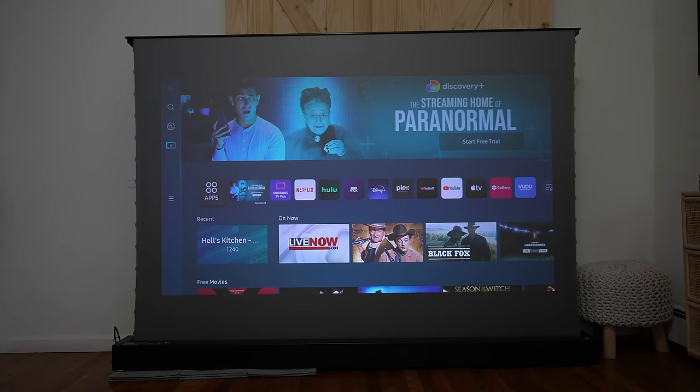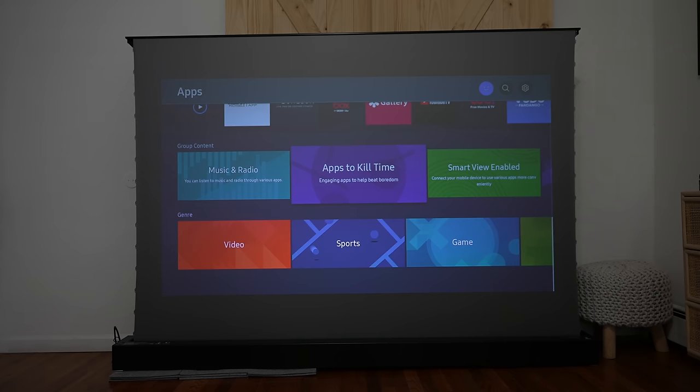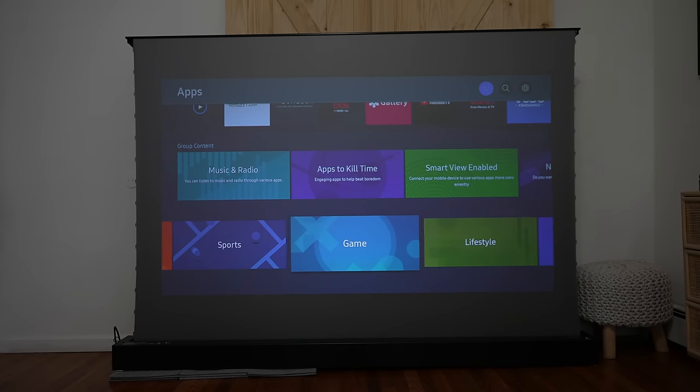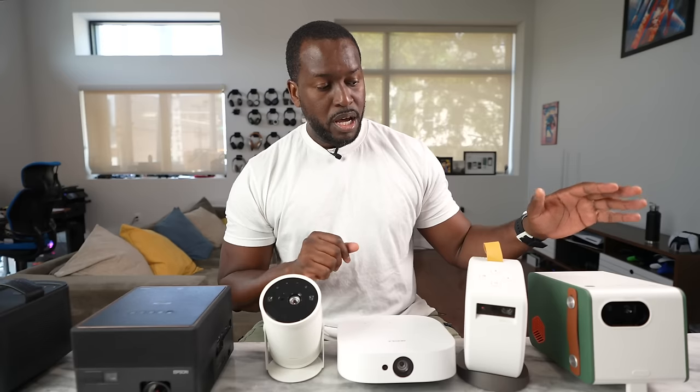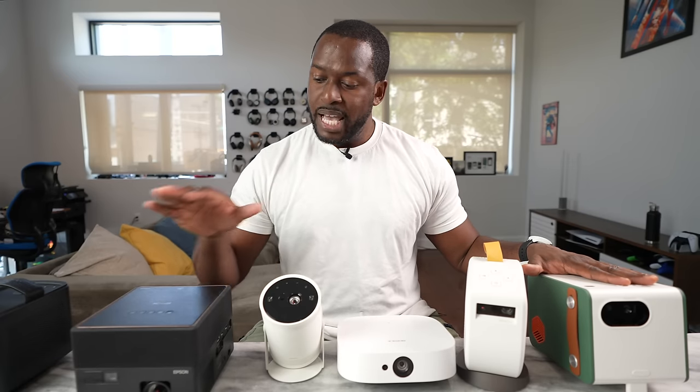And that leads me also to software. So the best software I still think is the Samsung, because you do have that familiar Samsung TV UI which allows you to navigate and you have access to all your different apps. The two BenQs, the Nebula Solar, as well as the Epson all run Android TV, and they do that really well.